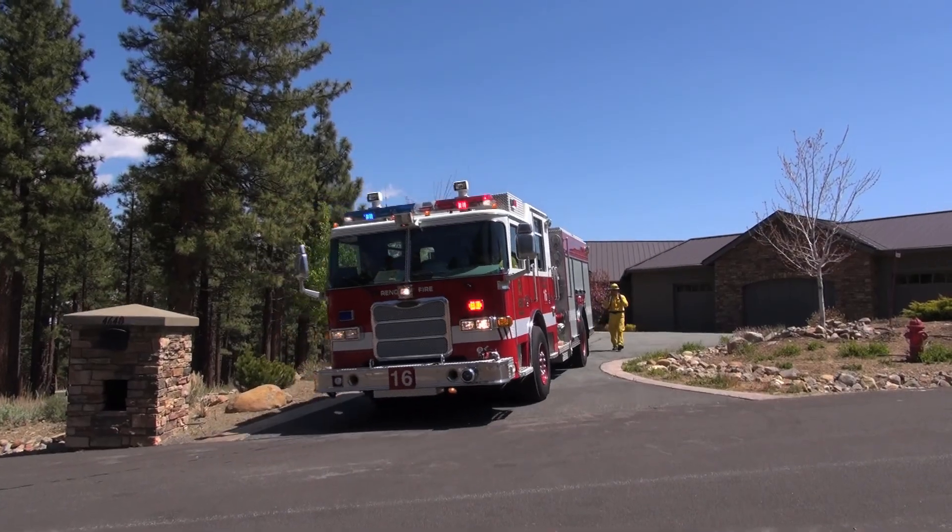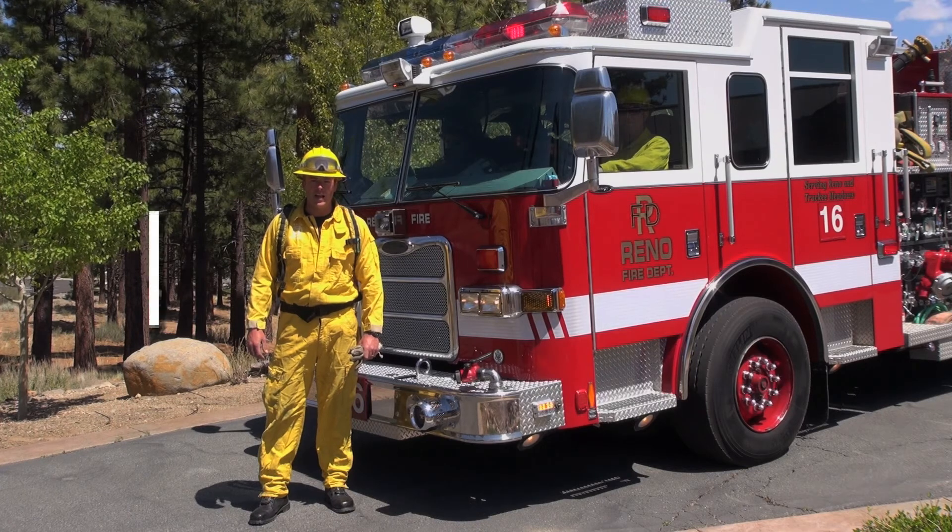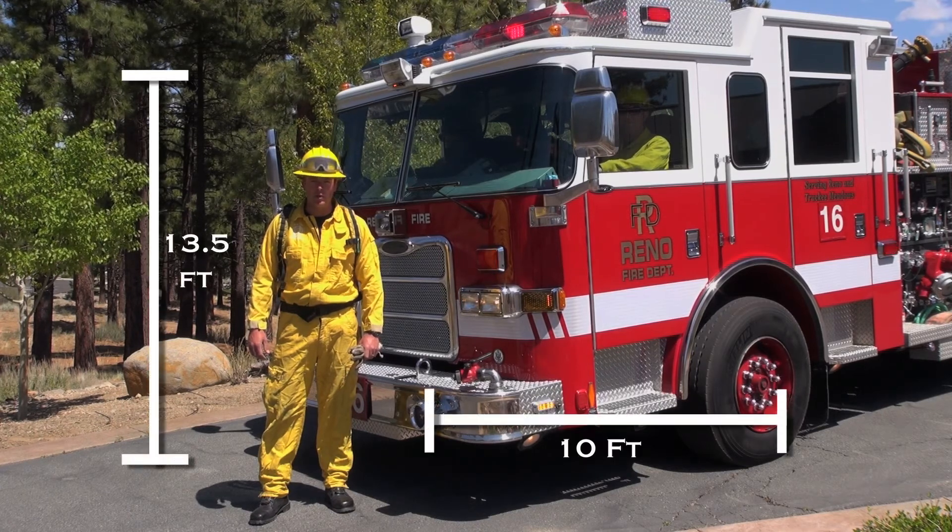Remove flammable vegetation and overhead obstructions from your driveway. Allow 13.5 feet of vertical clearance and 10 feet on both sides.